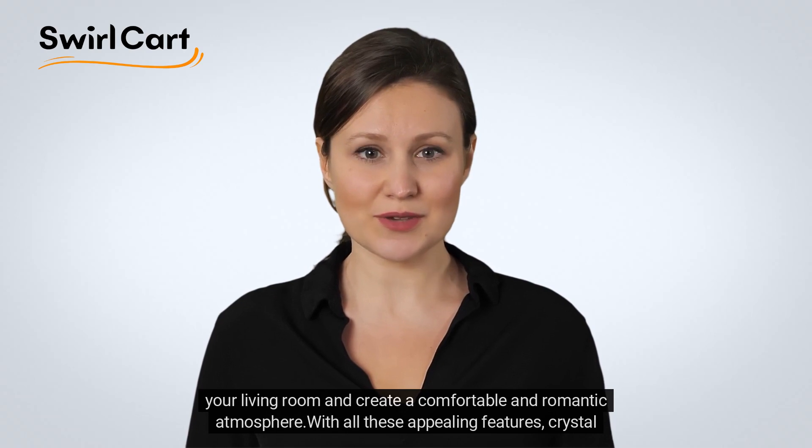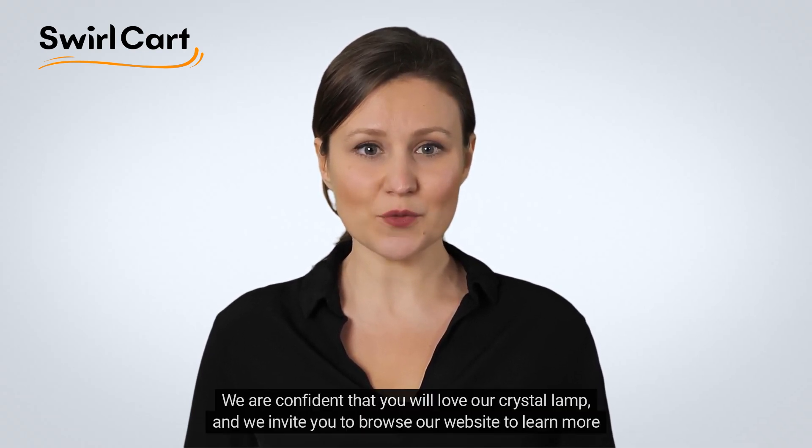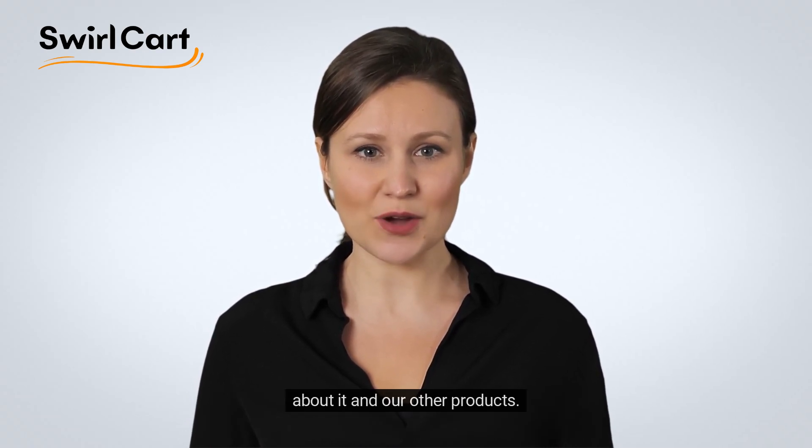With all these appealing features, Crystal Lamps are sure to attract customers who are looking for a stylish and functional lighting solution. We are confident that you will love our Crystal Lamp and we invite you to browse our website to learn more about it and our other products.